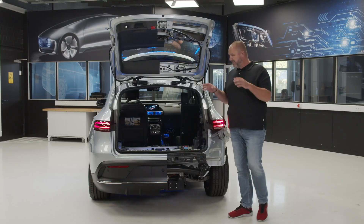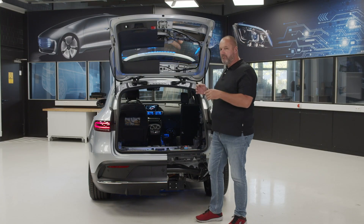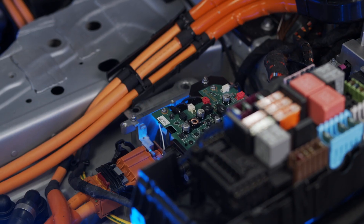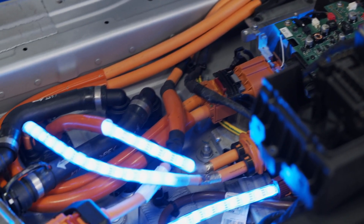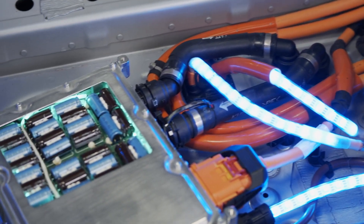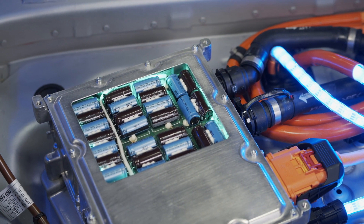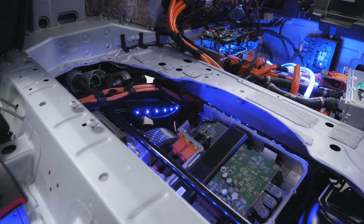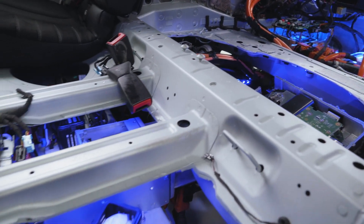Looking in the boot of the EQC, there is a lot more to see than just boot size. You can see the complete unit of the onboard charger, as well as the rear axle with the rear engine — the second of the two hearts — including the transmission. There is a lot more to explore and you can really look into every single bit and piece.